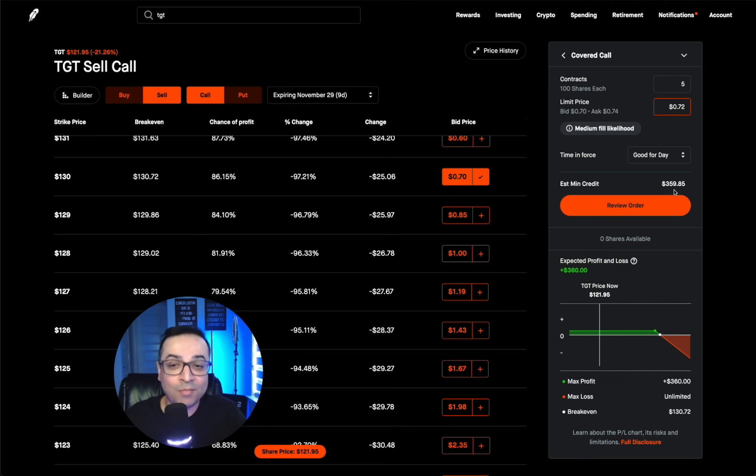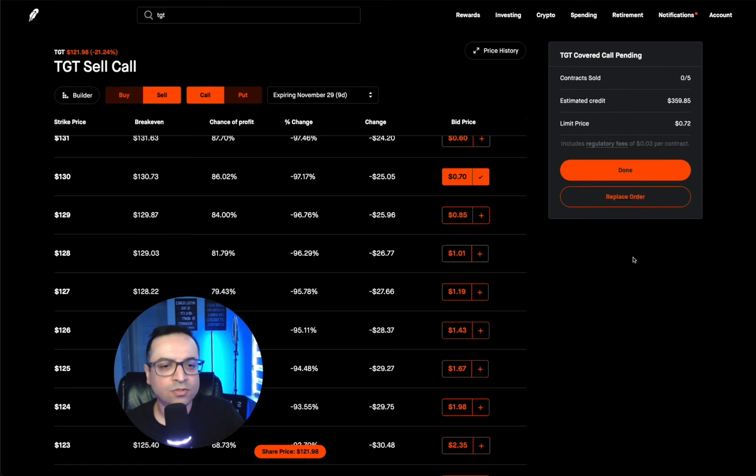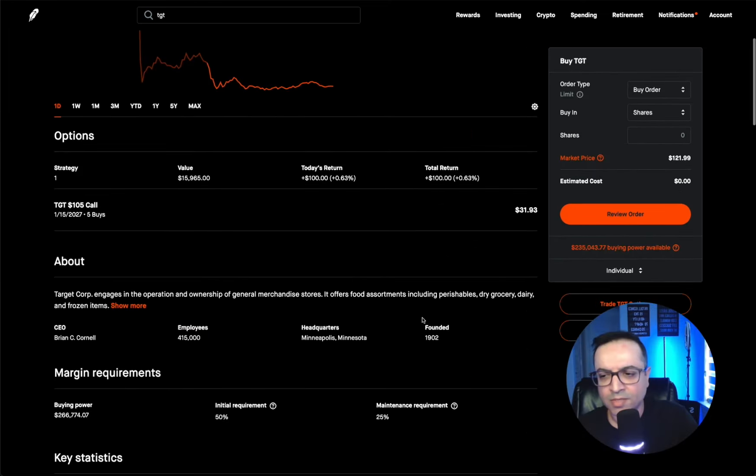For the five contracts at 72 cents, I'm going to collect $359 in premium. And I'm going to run the math with you so you can see exactly why it makes such a big difference to do this instead of a traditional covered call for people with smaller accounts. The order executed — I got my premium.